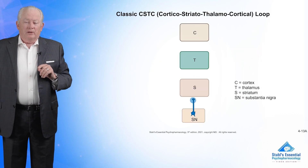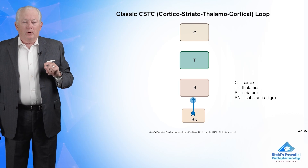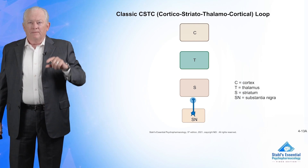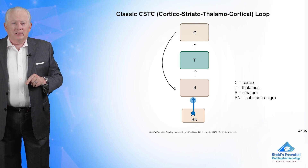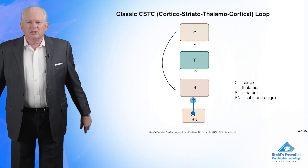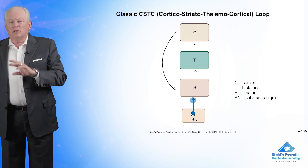The nigrostriatal pathway goes to the striatum and controls motor function. I want to acquaint you with a new term: CSTC loops — Cortical, Striatal, Thalamic, back to Cortical. These neurons go around and around. C down to S, S to T, T to C. This is a cortical engine — how you think. When you're thinking, your neural transmission is categorizing, retrieving memories, deciding what to do, or coordinating a motor movement. You block some things, stimulate others, and stabilize others. This is done by CSTC loops, with the substantia nigra feeding into the striatum.